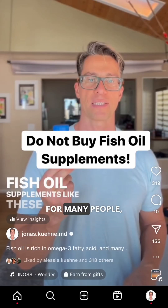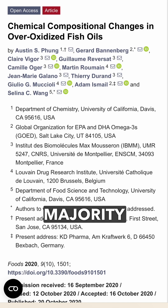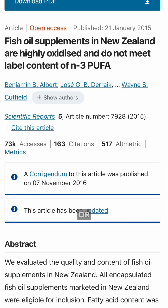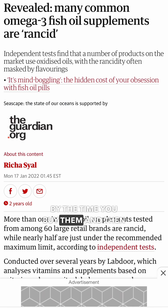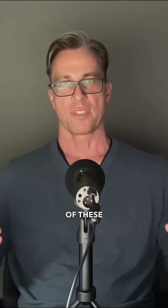This was very upsetting for many people, but the point of the video was that many studies have shown that a majority of fish oils are oxidized or rancid by the time you buy them and then do more harm than good. Omega-3 fatty acids are immensely beneficial for our health, and fish oil can be a great source of these fats.